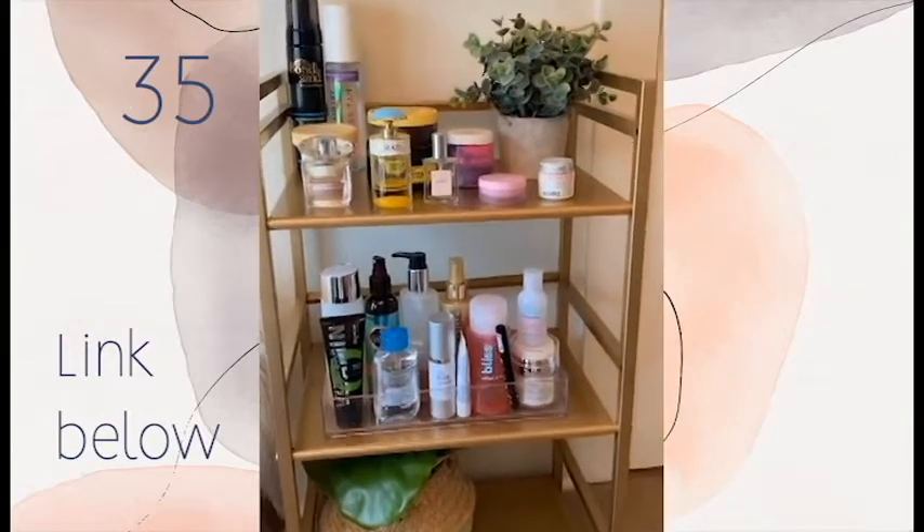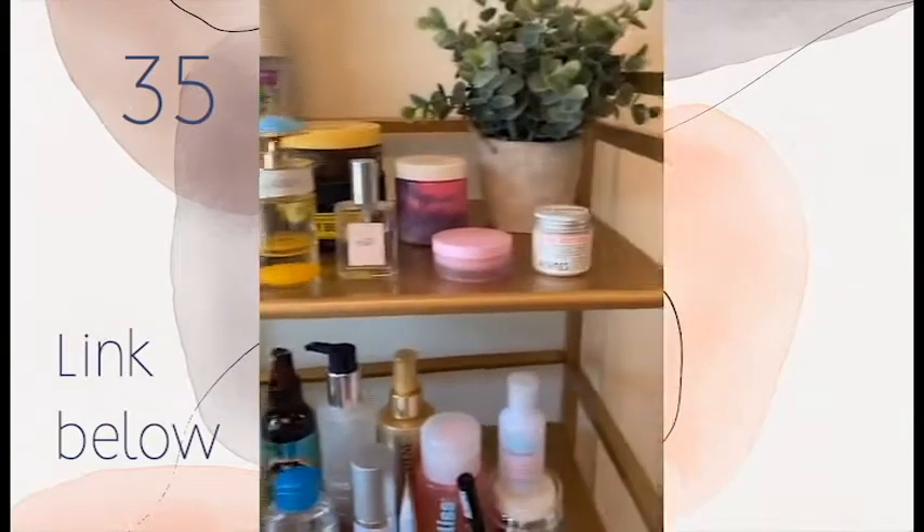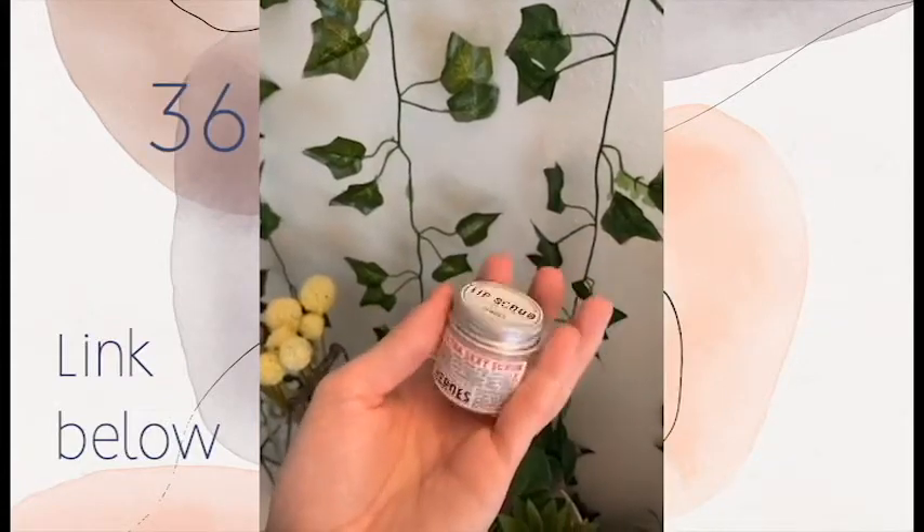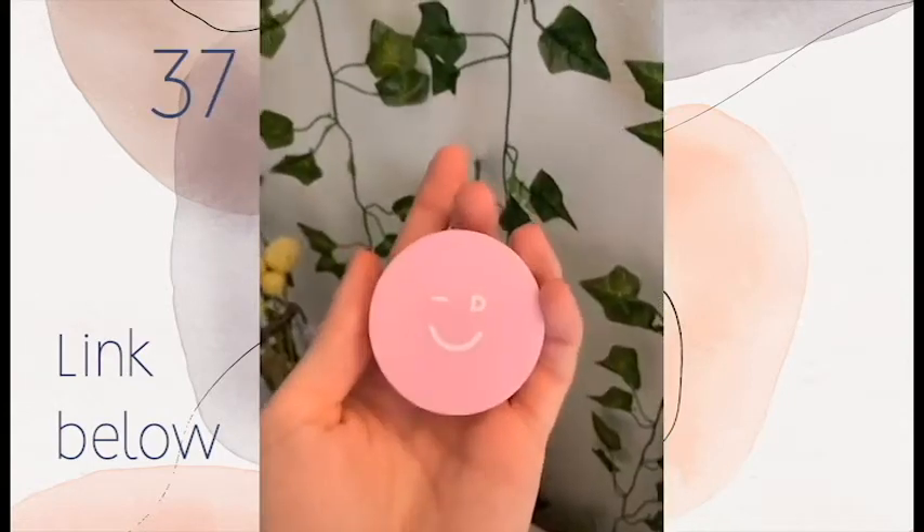Random things I got off Amazon part 19. This cart organizer I used to clear up counter space — I put all my beauty products on it and it looks so cute. These lip products: first I use this lip mask, and to apply it I use the exfoliating brush that leaves your lips feeling so soft.